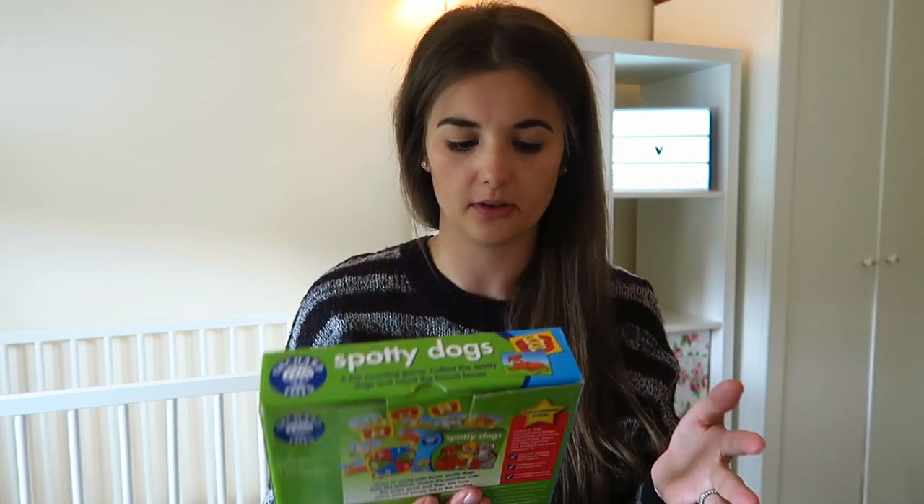For 50p, I couldn't leave it there. It's all in like brand new condition apart from the box — but P ruined the box when we were in the shop anyway. It's aged three to six, two to four players, so that'll just go away for rainy days when she's older.